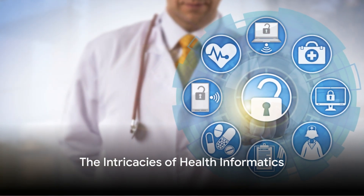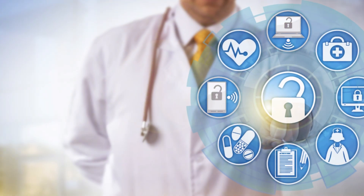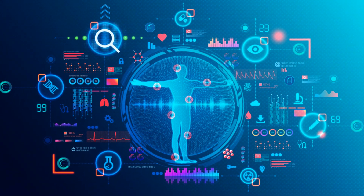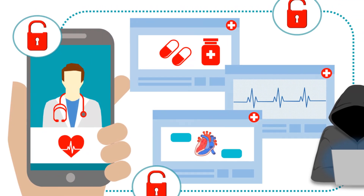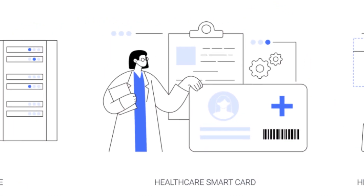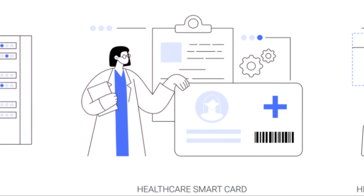Have you ever considered how health informatics maintains the integrity and uniqueness of patient data? Health informatics, a multidisciplinary field that merges healthcare, computer science, and information science, plays a pivotal role in maintaining the integrity and uniqueness of patient data.